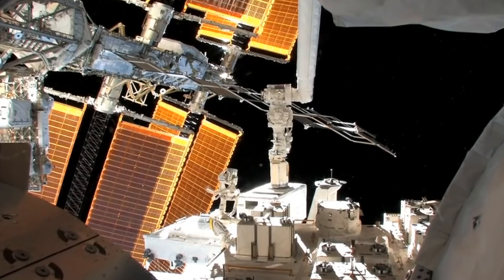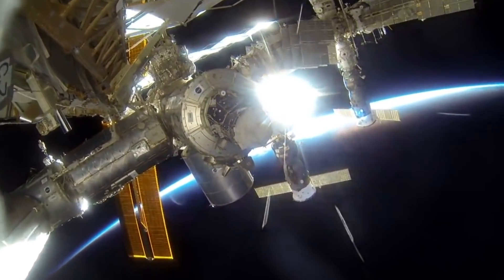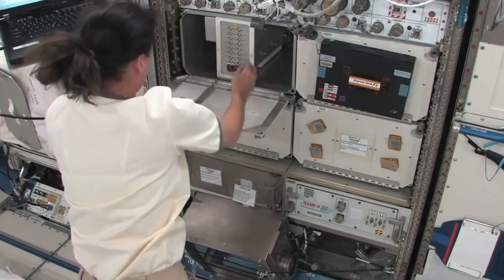SpaceX's 14th commercial resupply mission to the International Space Station will mark the first opportunity of 2018 to replenish this U.S. national laboratory in low Earth orbit with new and exciting research. Let's learn more about some of the featured investigations and facilities that are destined to station as part of this mission.